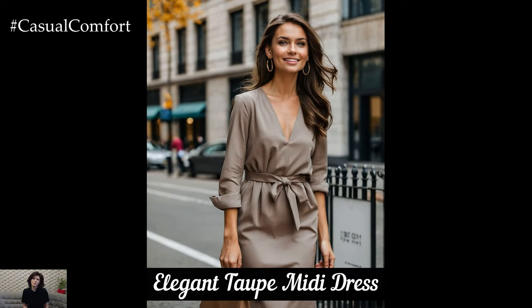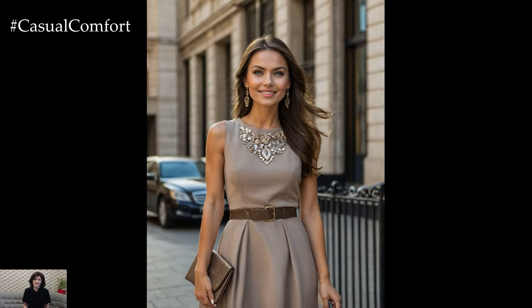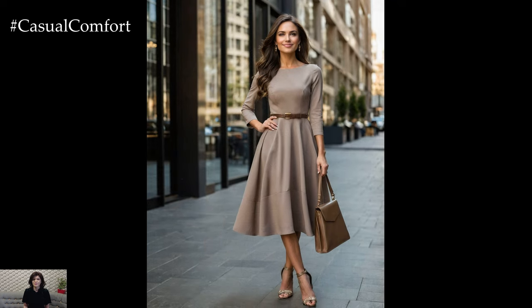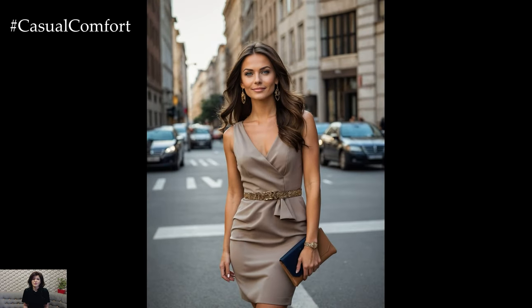For those special occasions or when you simply want to look refined, a taupe midi dress is the perfect choice. Taupe is a versatile neutral that can be dressed up or down depending on the event. Choose a midi dress with a fitted waist and flowing skirt for an elegant silhouette. Pair it with nude heels and a matching clutch to create a seamless and sophisticated look.